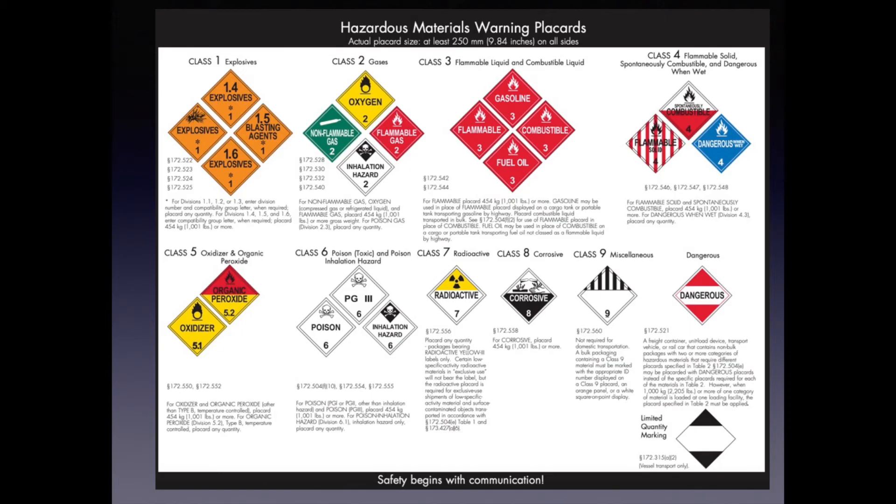The very last placard to the right is the Dangerous Placard. The Dangerous Placard allows multiple Table 2 materials to be placarded under it until a single shipment over 2,205 pounds is loaded, at which point the individual material-specific placard must be used.